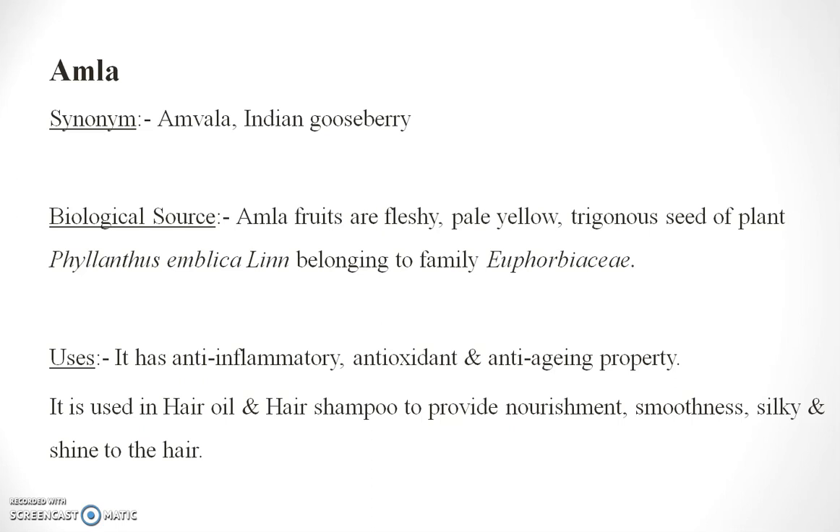Amla is generally known as Indian gooseberry. It is a fruit of yellow colour with trigonous seeds, from the plant Phyllanthus emblica, family Euphorbiaceae. It is anti-inflammatory, antioxidant, and anti-aging.